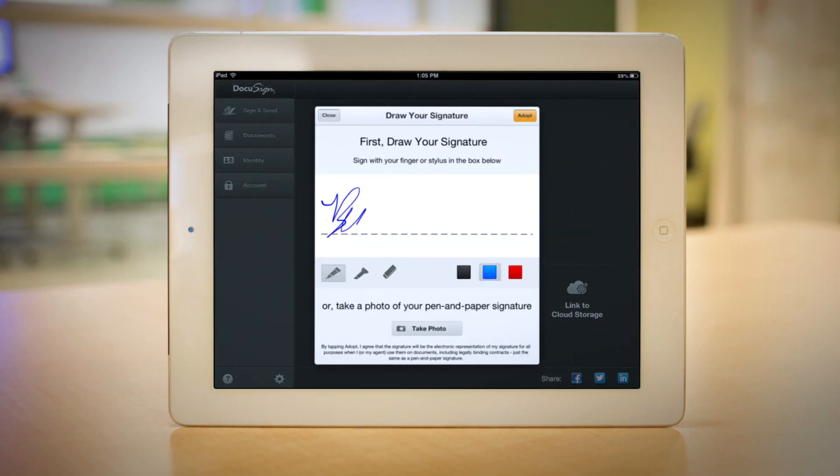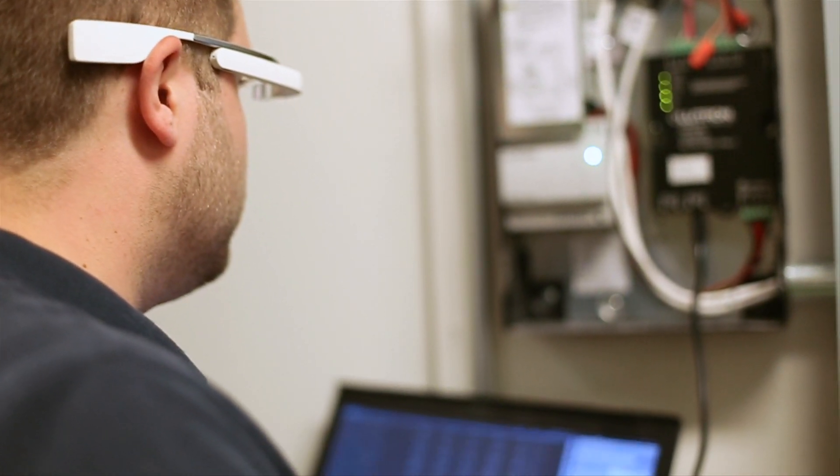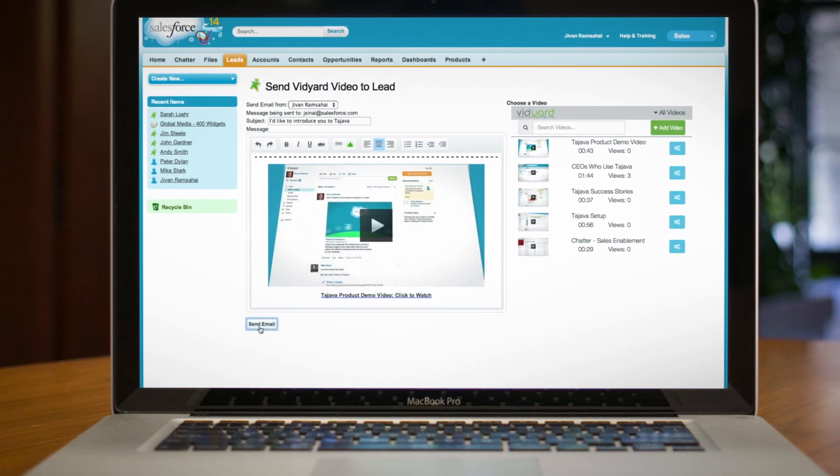Now your reps have sales apps to close deals faster and stay on top of the leaderboard. Field service apps that deliver anywhere your customers need it. Marketing apps that extend collaboration on campaigns.